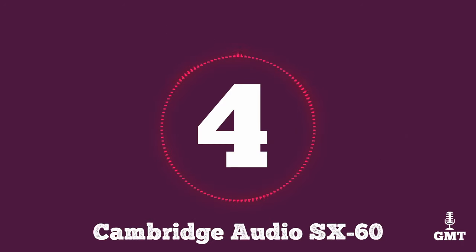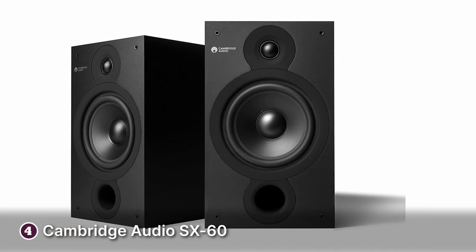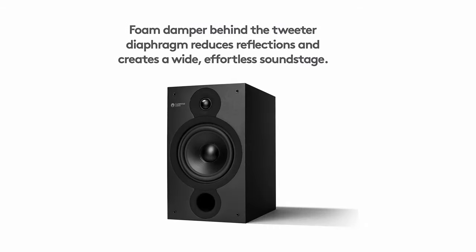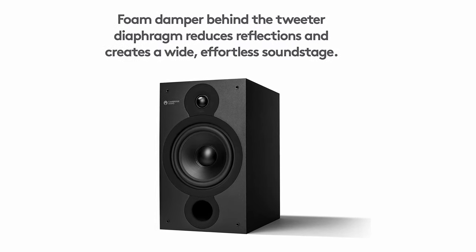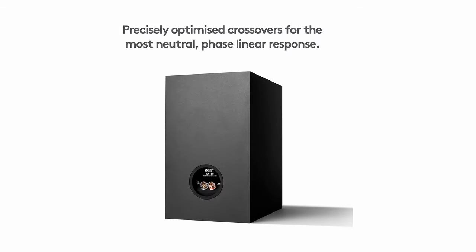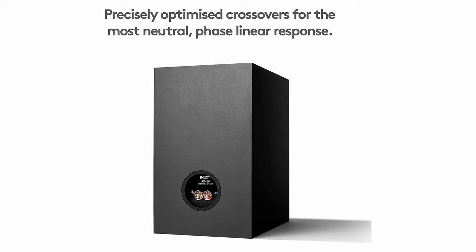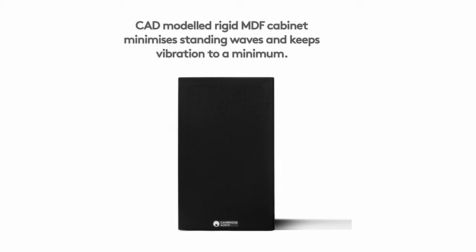The fourth product on our list is the Cambridge Audio SX60. The Cambridge Audio SX60 is a compact set of bookshelf speakers that delivers impressive audio performance in a small package. With its sleek design and solid construction, it fits seamlessly into any modern home decor. One of the standout features of the SX60 is its sound quality — it produces a rich and detailed audio experience with clear highs, smooth mid-range and surprisingly deep bass for its size. The soundstage is wide and immersive, allowing you to appreciate the finer details of your favorite music and videos.